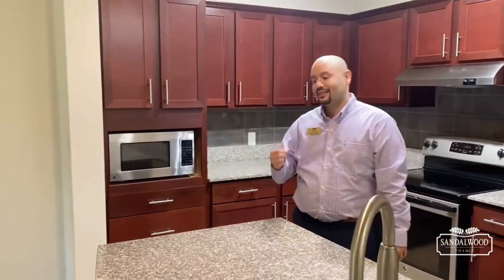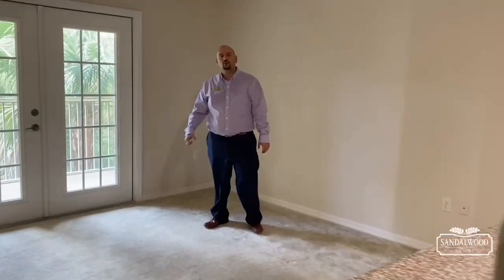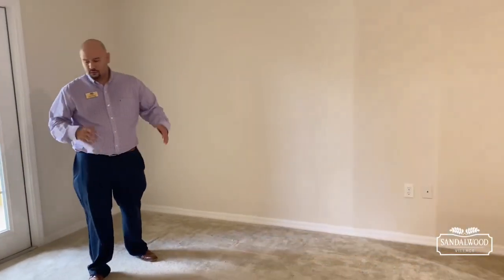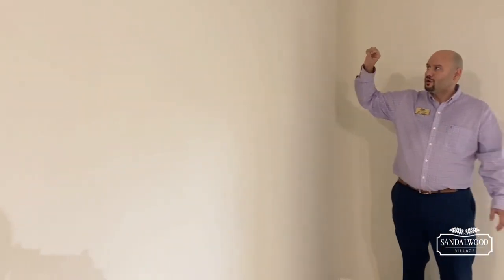Those granite countertops are included, and if anything happens to them we take care of that for you. It flows right over here where you have this nice large wall — that's where you'd put your couch. You can easily fit a sectional, some end tables, and a coffee table. And then this large wall here is where you can mount your TV. Football season is coming up, so feel free to mount your TV and enjoy the good times.